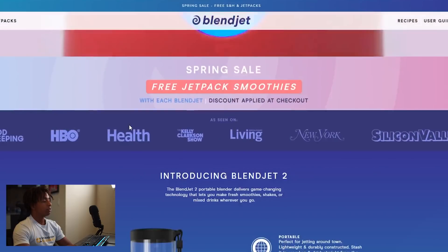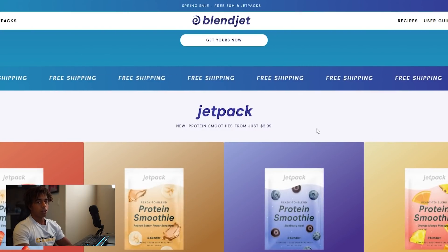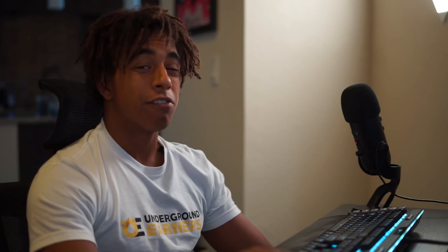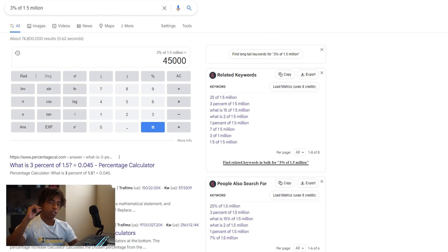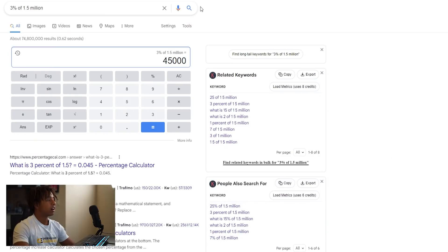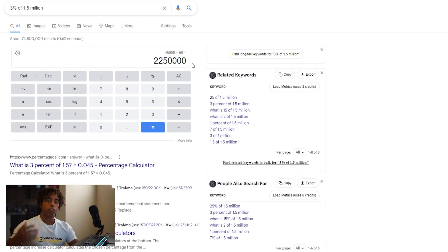The store I'm talking about is called Blendjet. The entire Blendjet brand is focused around a blender that is extremely lightweight, portable, and rechargeable — basically you can take it anywhere you want to go. If we take a look at the traffic breakdown from SimilarWeb, last month they did around 1.5 million visitors. If only 3% purchased, that's over 45,000 new customers. At an average order value of around $50, that's roughly $2,250,000 in sales — and that's the low end. They're probably bringing in $2.5 to $3 million a month in revenue, which is insane for a one-product store.